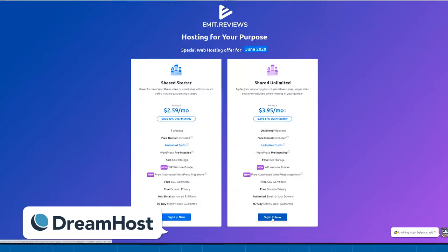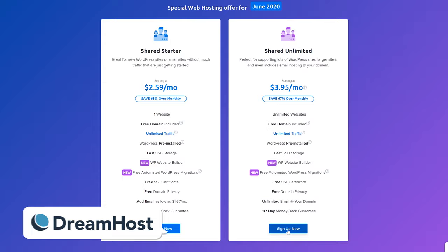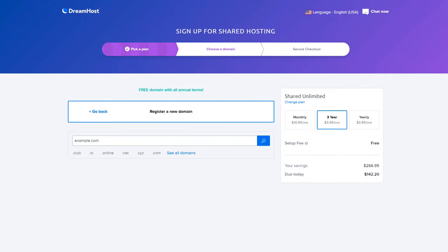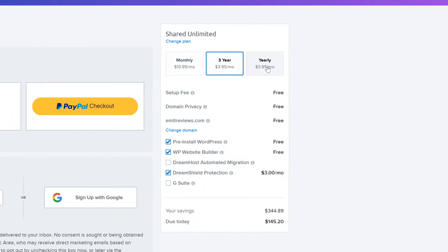Last year I looked more into the managed WordPress plans that DreamHost is offering. This time I want to pay more attention to their shared web hosting plans. So I'm going to grab a fresh account to see how a new user might experience DreamHost for the first time. I'll go with the unlimited shared hosting plan for $3.95 a month, which totals out to around $50 for one year.